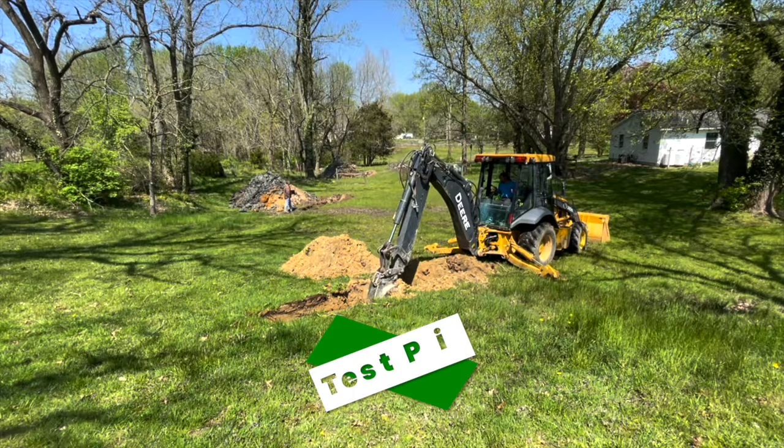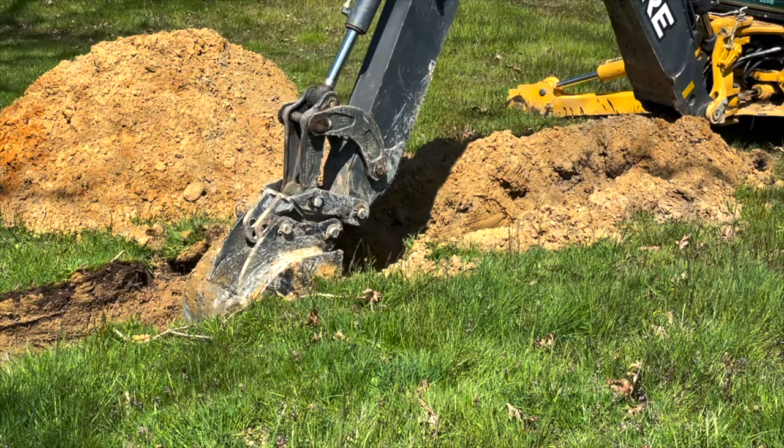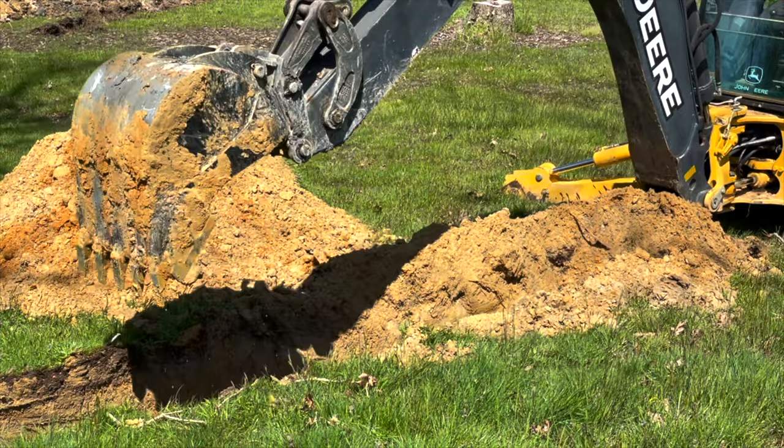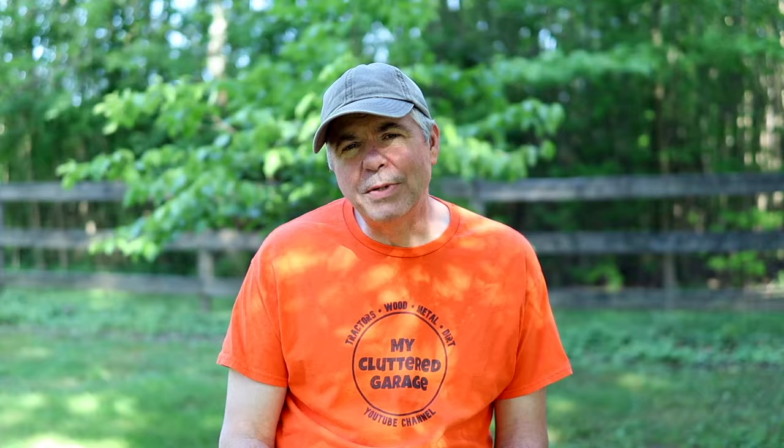They dug three or four test pits, and it wasn't until the fourth try that they hit sand. The other pits went about 17 feet deep and hit nothing but solid clay. If we hadn't been able to find sand, we would have gone with a special advanced treatment system. But since we found sand up on the corner of the property, we were able to put the septic bed there and avoid that very costly system. We also had to get a property survey done to confirm our system placement was within property lines and setbacks. Once we found the area, getting the engineered plans created was not a big deal.